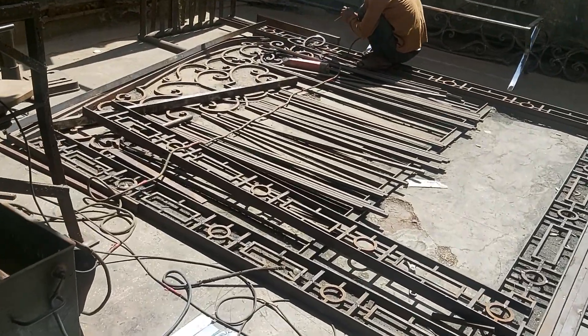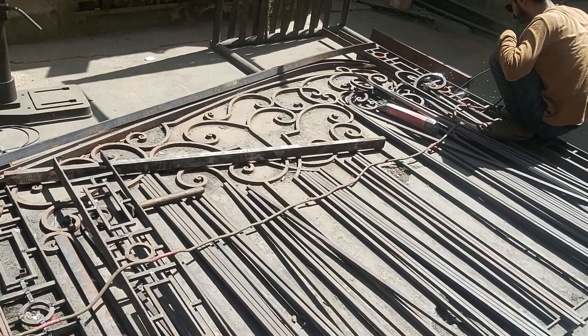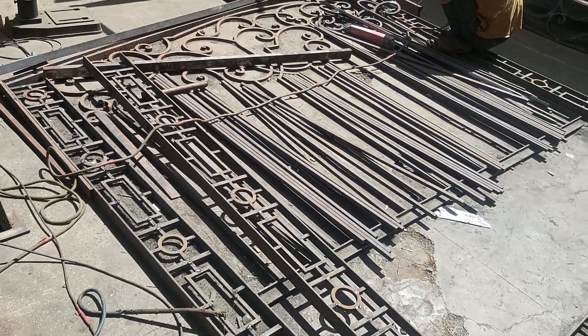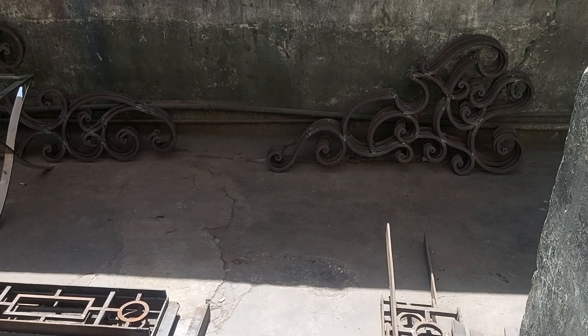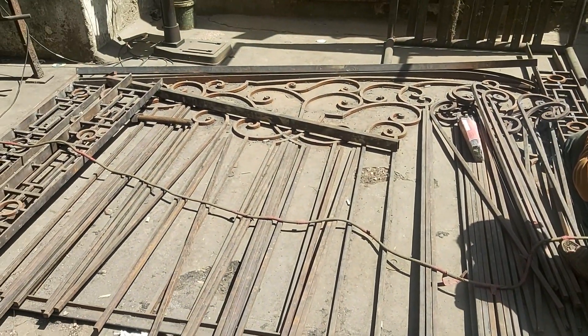How are you guys watching today? I am on my channel and today we are having a beautiful main gate door. It is a metal door with long sides. This is all beautiful work here — it is purely metal work, used for the door.